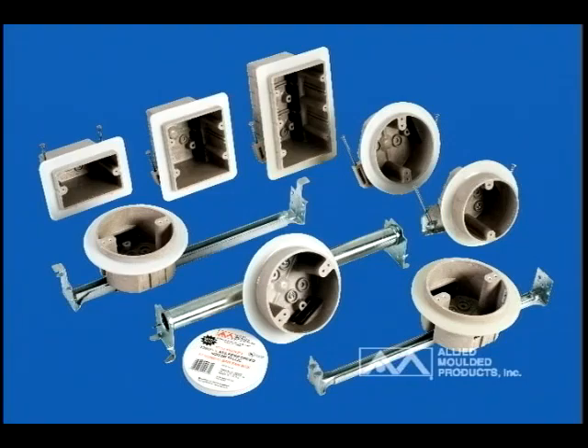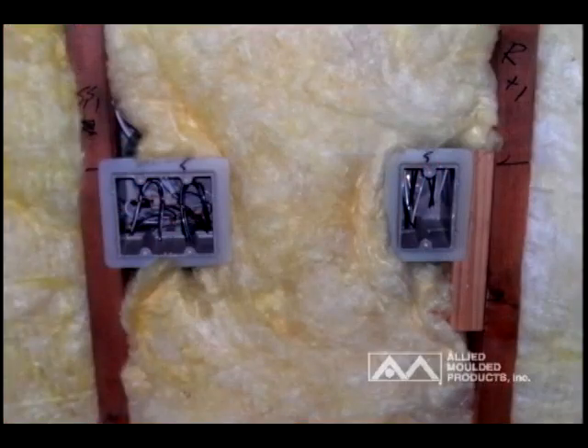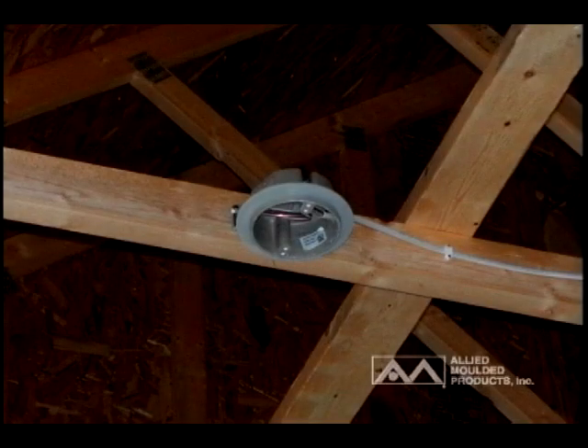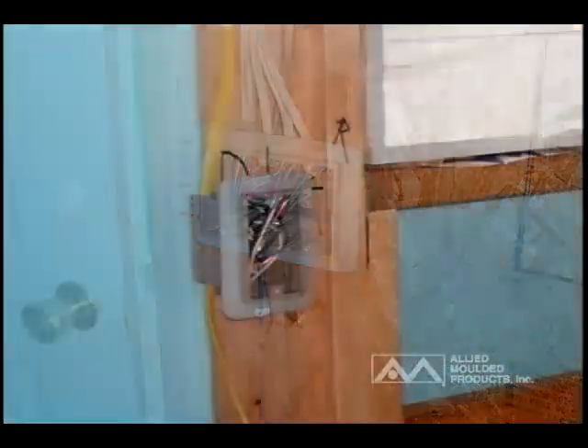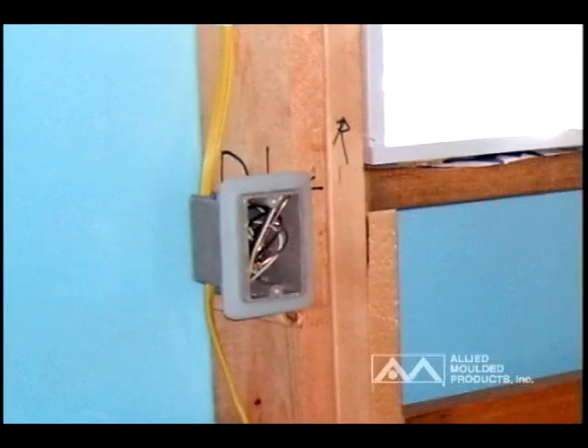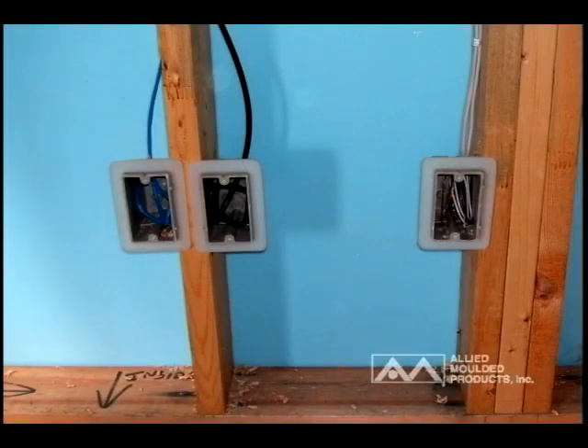Allied Molded developed a complete line of air-sealed electrical boxes for this application in the Minnesota market in 2000, to meet the Minnesota Energy Code Chapter 7670, adopted in 1994. These products were manufactured, sold, and installed successfully in this market and have provided electricians, insulation contractors, and drywall installers a solution that complies with airtight building construction methods.